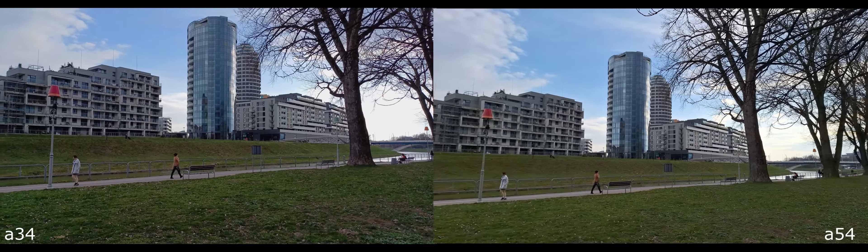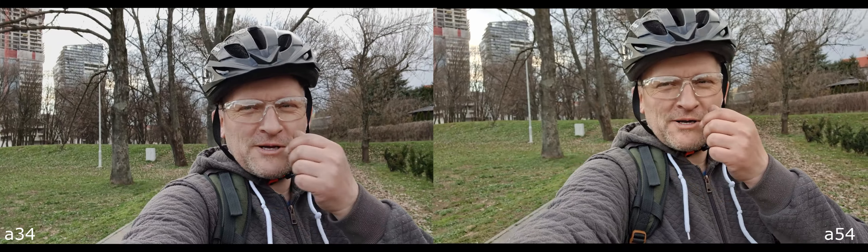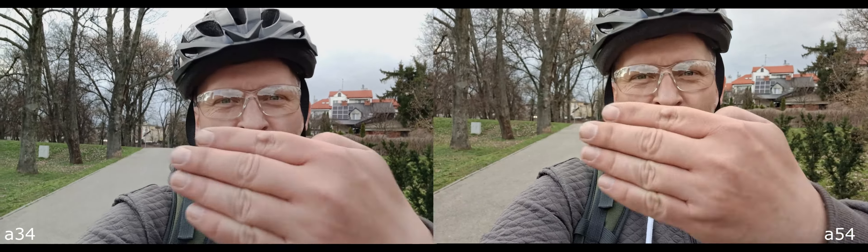Front-facing camera — both are only full HD. This one is wider, this is the series 3, way wider, but not in 4K, only full HD. The series 5 has 4K autofocus on the front-facing camera.